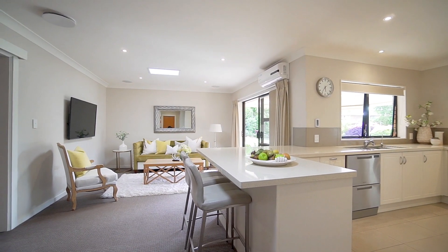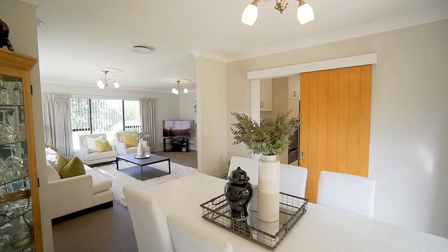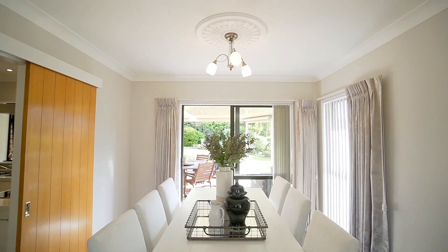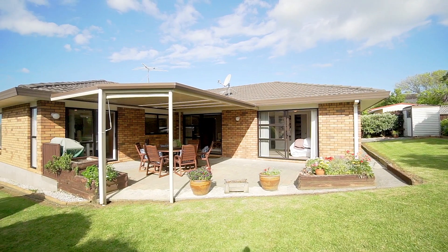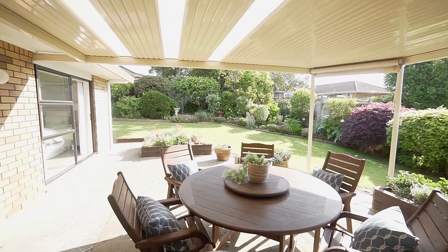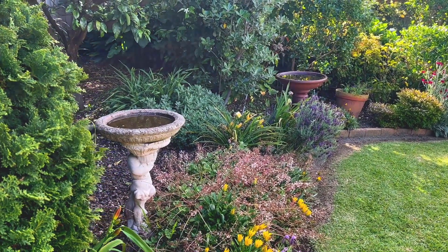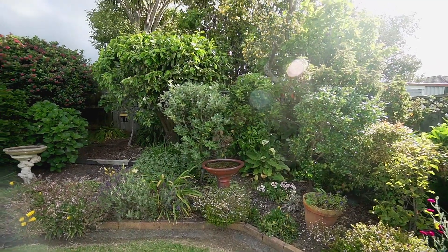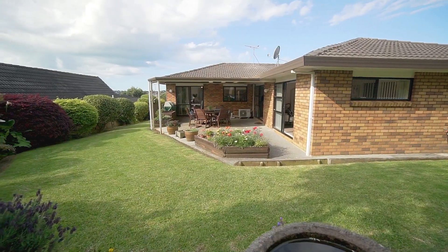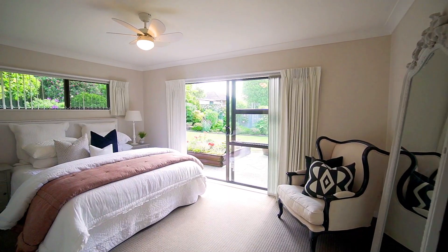Flanked to the left by the open-plan family room and on the right by the separated formal dining space, both of which enjoy ranch slider access to the outdoor excellent all-weather entertaining area, framed by mature manicured gardens bursting with color. This fabulous configuration ensures there's plenty of scope to relax, spread out, and enjoy the company of friends and family.